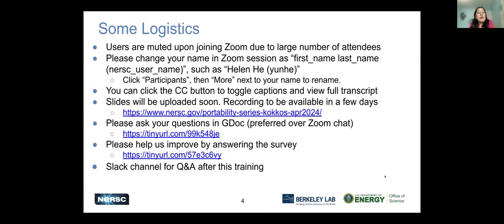Logistics: everyone is muted, and if not, a co-host can help mute them. We would like to collect your name, so please change your Zoom display name to your first name, last name, and username, so when we have the Zoom log we'll know who you are. There is a CC button for captions — you can toggle captions on and off, view the full transcript, and also save it.